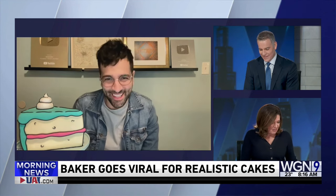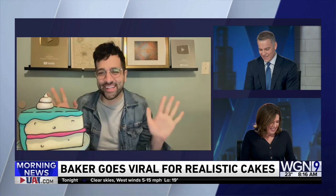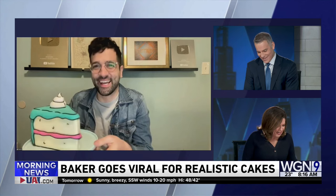What the heck is that? Good morning. Is that a cake that looks like a cake? It's a cake that looks like a cartoon cake. Oh my gosh — everything's cake here. Unbelievable.